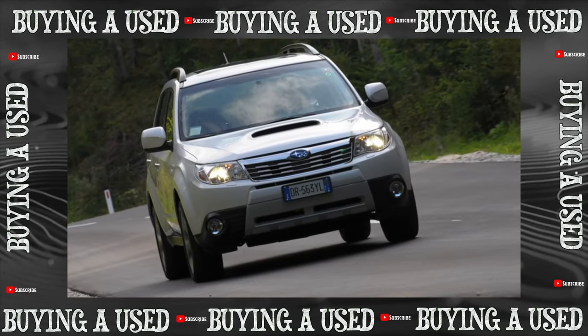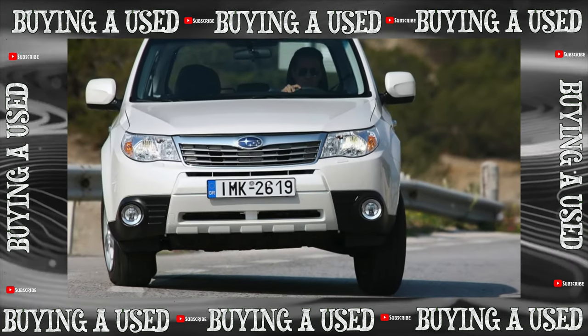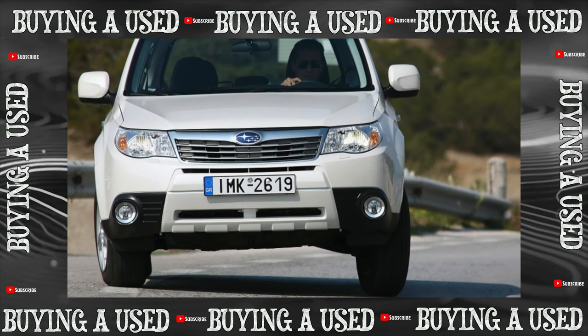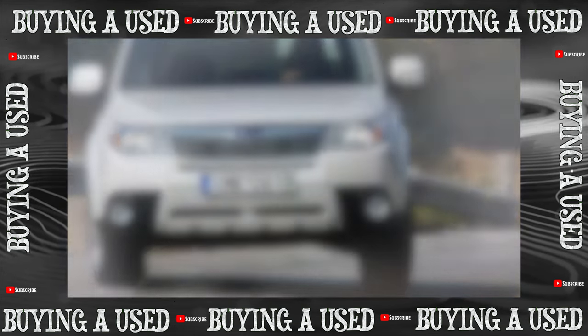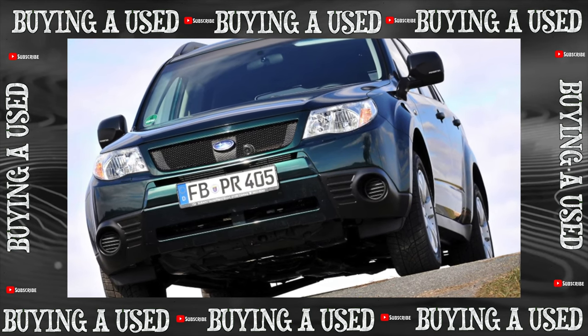In 2012, the fourth generation of the Subaru Forester was released, but we will talk about the pre-facelift Forester 3, with the factory designation S12, traditionally produced for exactly five years, from 2007 to 2012.